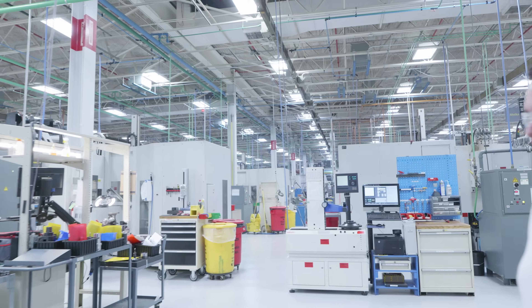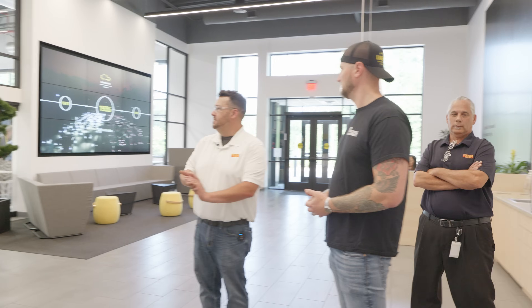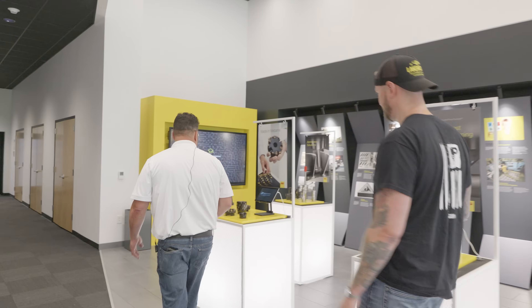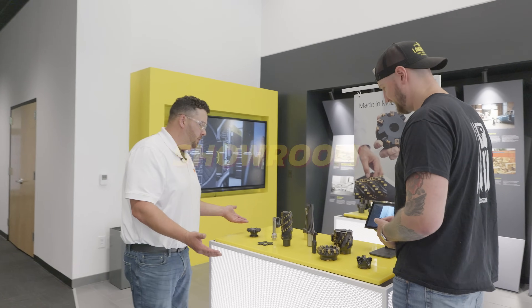Welcome to the production unit in Levin. We're here at Sandvik in North Carolina. This is the Sandvik Cormont Center. We do a lot of testing. We bring customers in, we do a lot of programs. We do make custom solutions for customers, but also standard articles — this is an assortment of some of the standard articles we make.